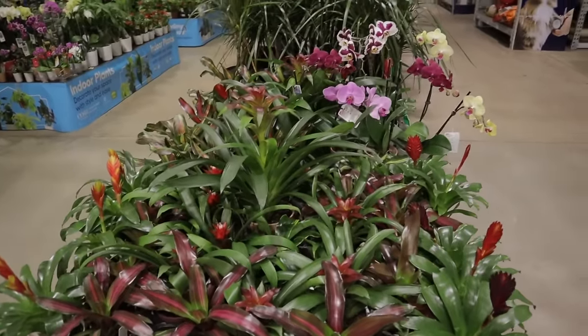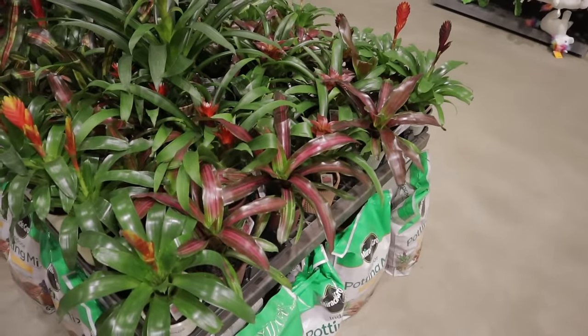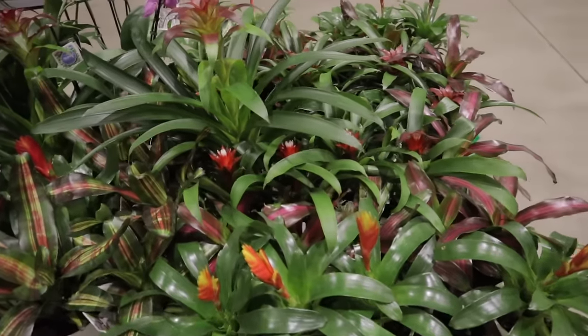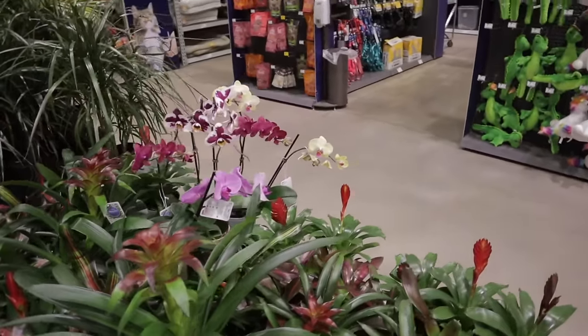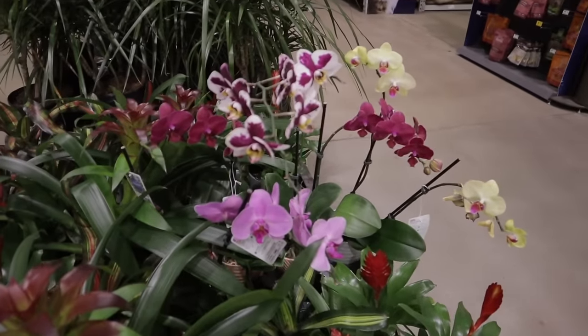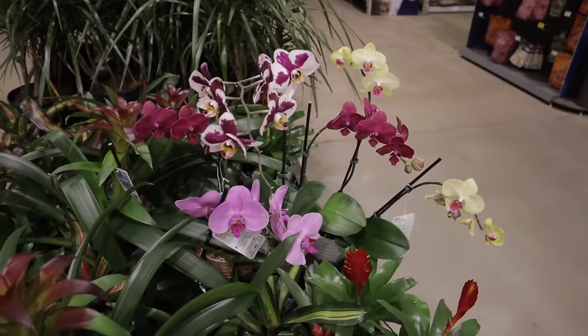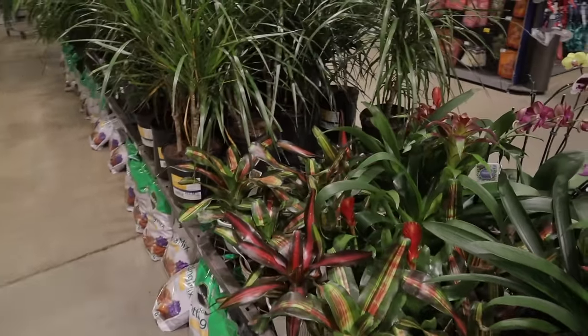Let's check out what plants this Lowe's has. First stop — they have a lot of great plants. They have bromeliads here for $5.98. They have some really, really beautiful orchids. I especially love this purple one — there are multiple ones with different purple colors and that gorgeous yellow. I am obsessed. Lots of stunning orchids.